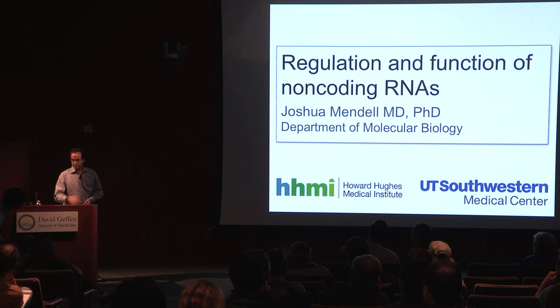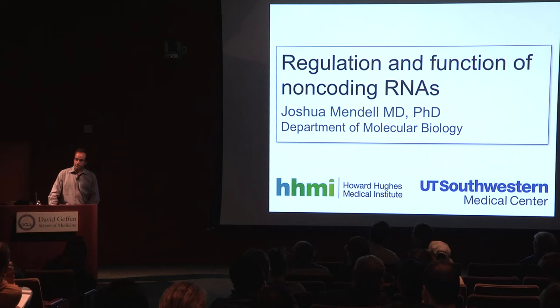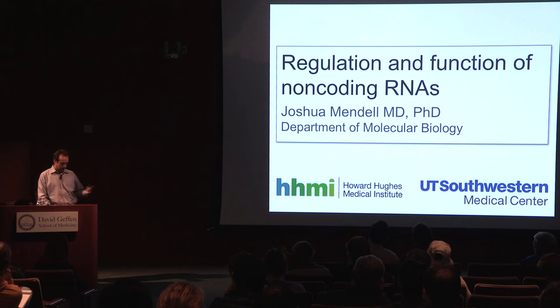Thank you for that generous introduction. It's really an honor to be here and participate in this lecture series and share some of our very recent work. What I thought I would do today is talk briefly about some of our recently published work and then spend the majority of my talk on a brand new story from the lab that hasn't been published yet, which has some relevance to work going on here.